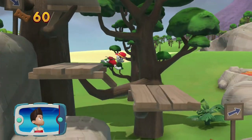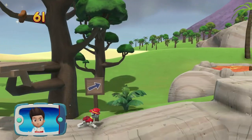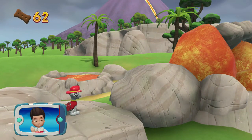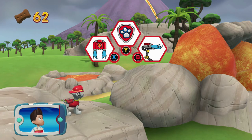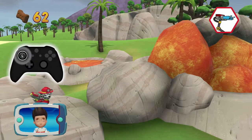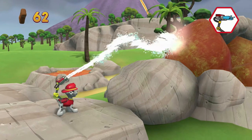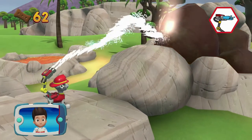Collect all the pup treats you find to earn pup treat awards when you get back to the lookout. Those rocks are too hot to cross — Marshall can use his water cannons to cool them off. Pick the pup-ability that you need to use. Great job! Aim the water stream by moving the left stick. That's great! Almost there! Keep going!